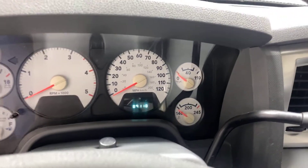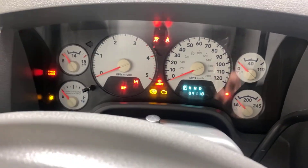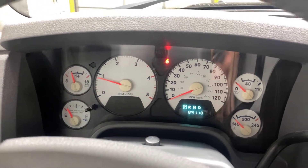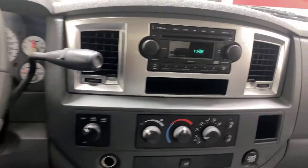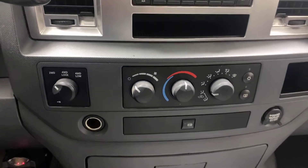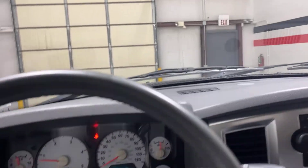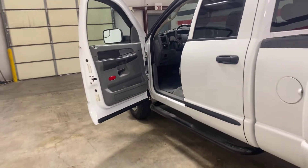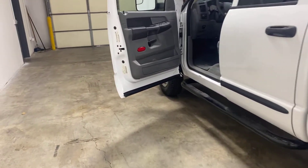89,118 original miles. Fires right up — all these buttons and knobs are in really great shape. The overhead display works well.